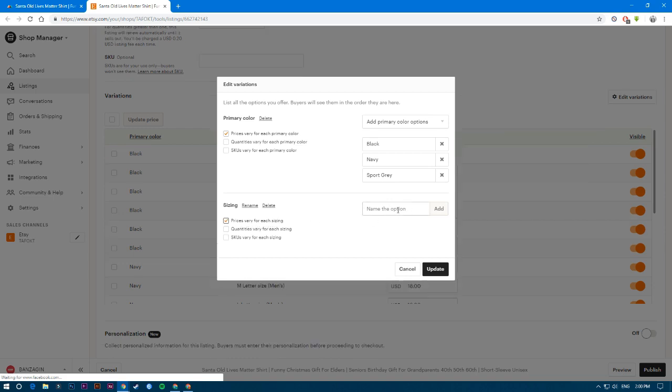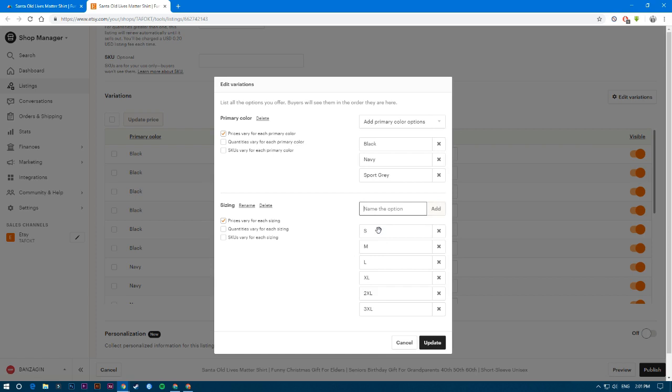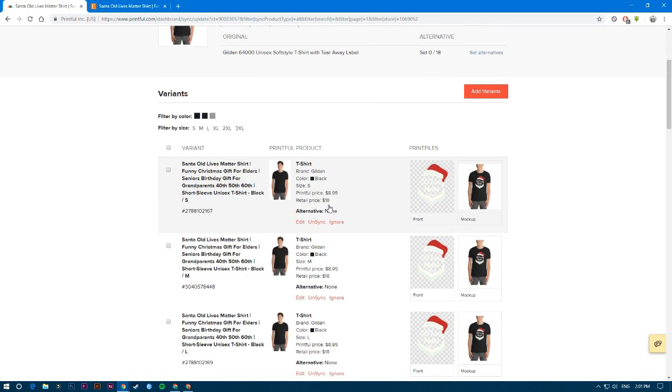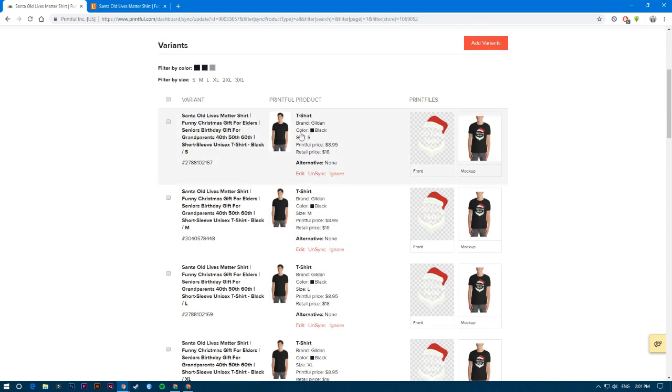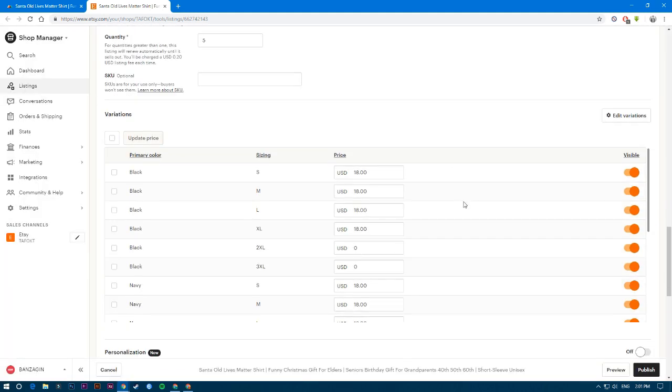Once you've finished adding all the sizes, you need to verify them first. Check the sizing on your listing, since it depends on the shirt you're selling. Or go to Printful and look at the available sizes there — you'll see a 'filtered by size' option showing all sizes for that shirt. Put them all in, click update, and make sure to check the checkbox before updating. Now there's no more men's sizing showing.